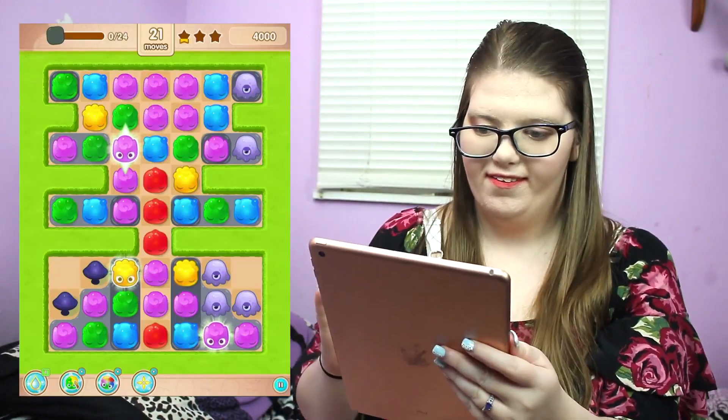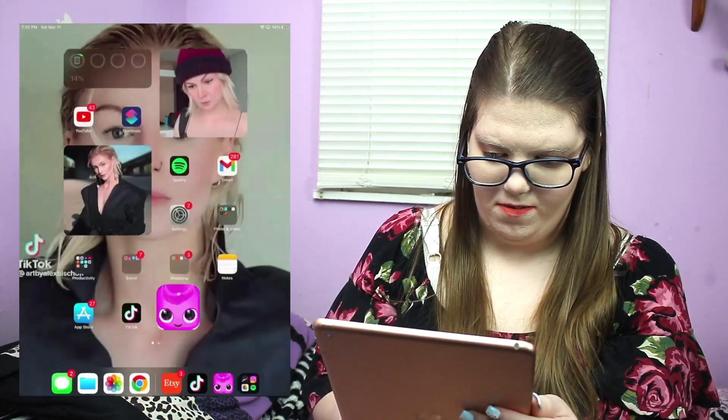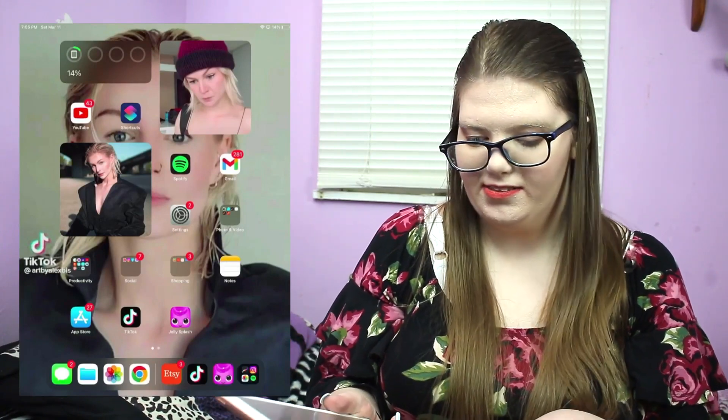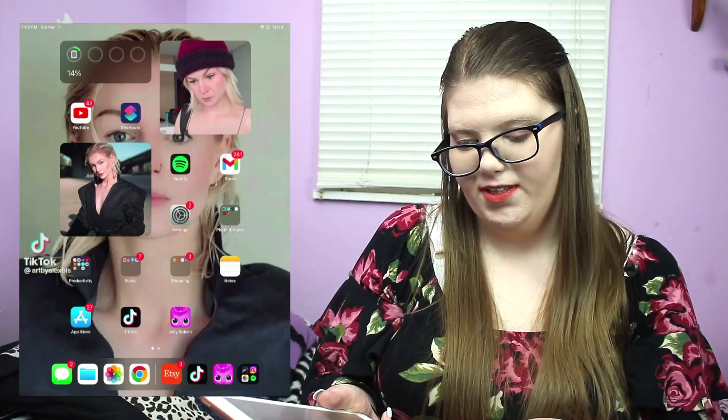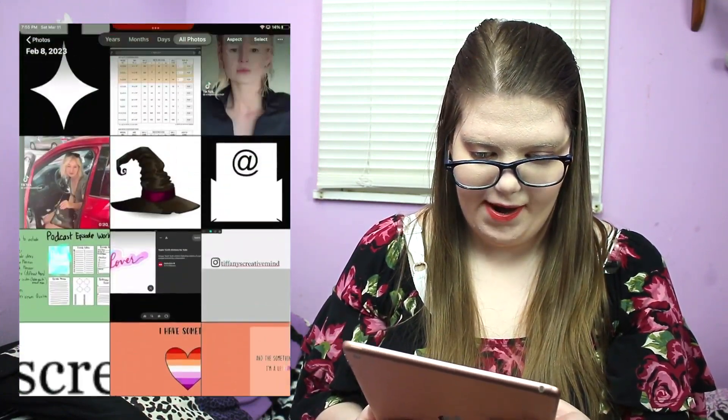On my dock I have Messages, Files because I have a lot of files, Photos, and Chrome. In my Photos, my background is actually a frame from a TikTok of Call Me Chris — that's how I get a lot of my photos of her. Chris, I'm not trying to be a creep, you're just so beautiful!